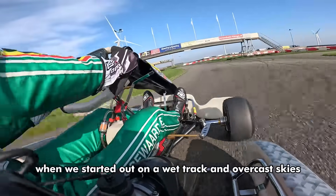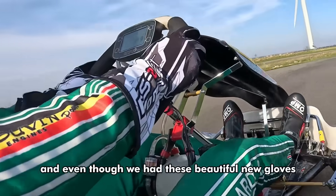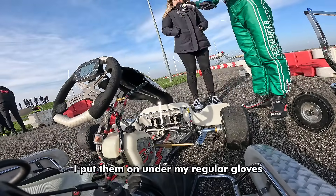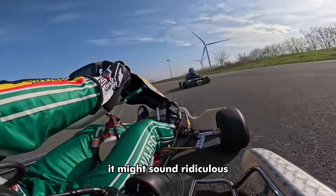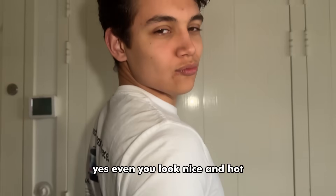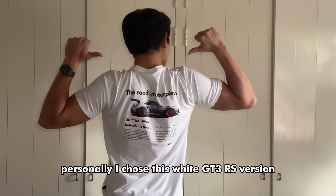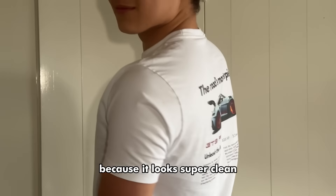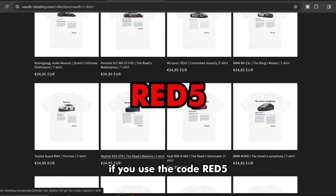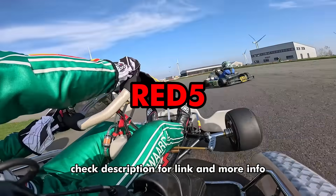Unlike last week when we started out on a wet track and overcast skies, this time we had a dry track and nice sunlight — but don't let that deceive you. It was only 4 degrees Celsius and even though we had beautiful new gloves, my hands were absolutely freezing. So when I pulled into the pits to check my tire pressures, I went back to the van to get some surgical gloves and put them on under my regular gloves. It might sound ridiculous but trust me, they are great at keeping your hands nice and hot. Speaking of nice and hot, this T-shirt by Nodan Detailing will make you look nice and hot. They've just launched their new collection of Car Guide T-shirts. I chose the white GT3 RS version because it looks super clean. Because Nodan Detailing is sponsoring this video, they've given you a special discount code — use RED5 for 5% off. They ship worldwide, so check the description for the link and more info.